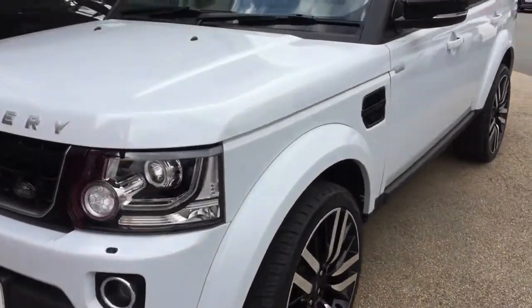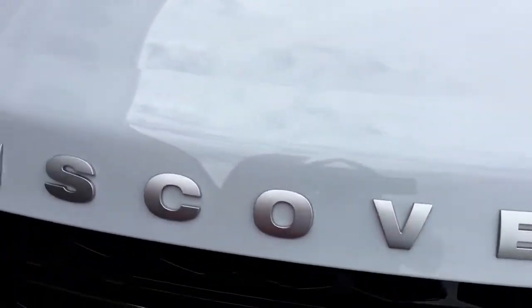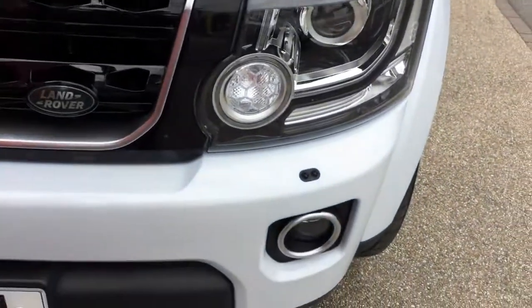The purpose of this video, Richard, is to show you a bit about the condition of the vehicle. Having walked around this vehicle earlier, I can assure you it is in absolutely great condition. As you can see, more or less no stone chips — there's a small mark there, a small stone chip, absolutely minute. The front of the vehicle is in very, very nice condition.